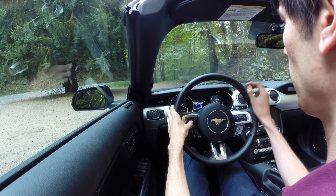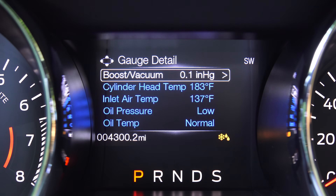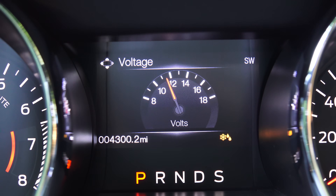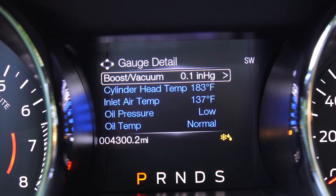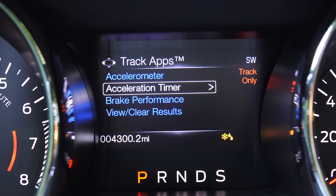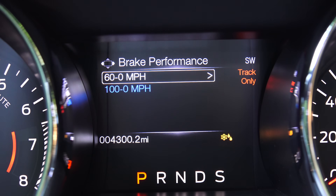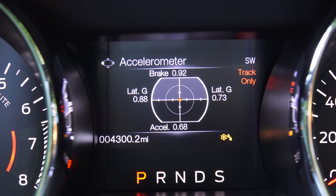Within the gauge cluster up front you've got all kinds of information to look at: boost or vacuum, cylinder head temperature — which is quite rare, I don't see that in many vehicles — air inlet temperature, oil temperature, transmission oil temperature, battery voltage, and an air-fuel ratio indicator that I typically see floating around 14:1 in the Mustang. You also have a few track apps: an acceleration timer for 0-30, 0-60, 0-100, eighth mile, and quarter mile. There's even a braking performance timer for 60-to-0 and 100-to-0.